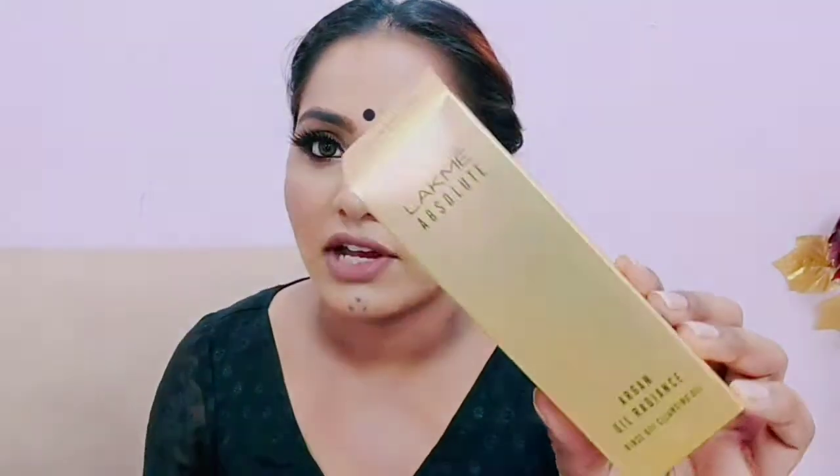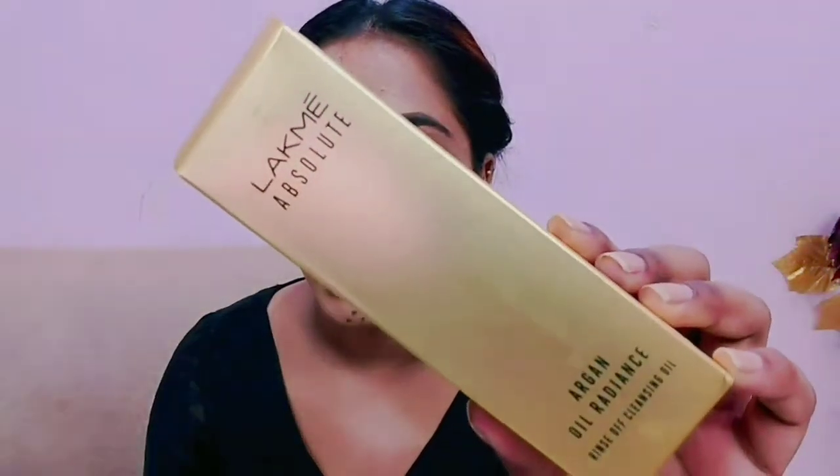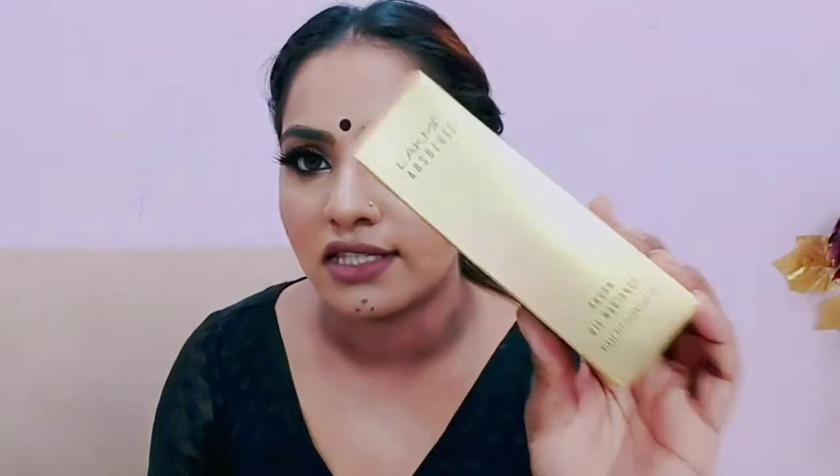So aaj mein aap logo ke saath ek makeup remover ka review karne wali hun, which is from Lakme. As you can see, meinne kitna sara bhi makeup lagaya hua hai, and basically this is the Navratri look I have created. This is the product - from Lakme, Absolute Argan Oil Radiance Rinse Off Cleansing Oil, you can see.